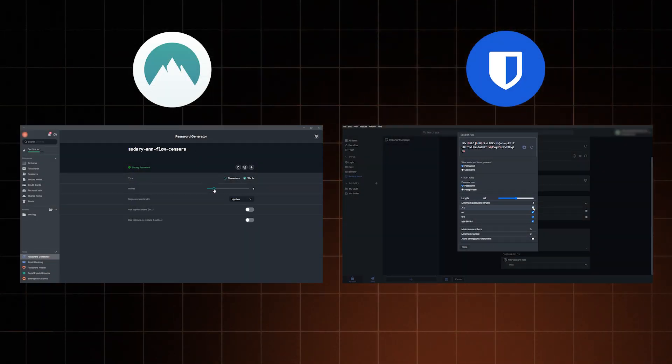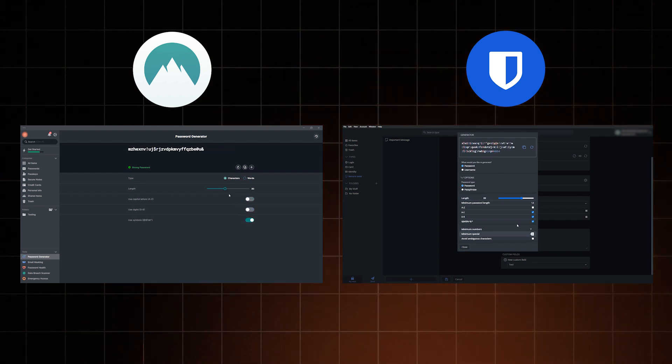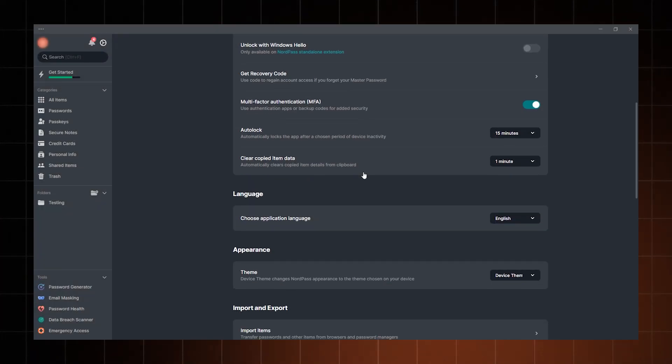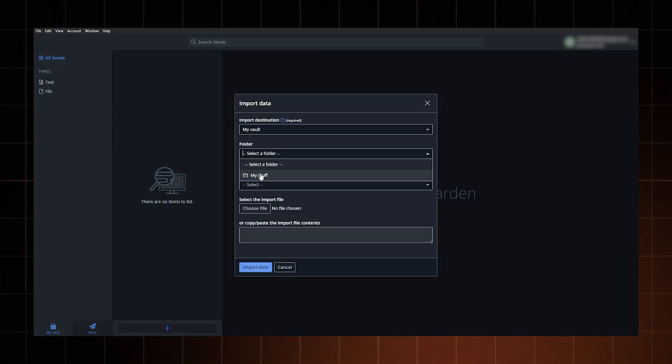Looking at similarities, I can tell with confidence both password managers hold their ground. For instance, password generators — while there are minor differences in how Bitwarden and NordPass password generators operate, the result is equally satisfying. A lot of times I already have a password saved in my browser or other password manager, which is likely the case with you as well. When I have to import passwords, NordPass can let me do that automatically, while Bitwarden would need you to do a little bit more manual clicking to get it to work.